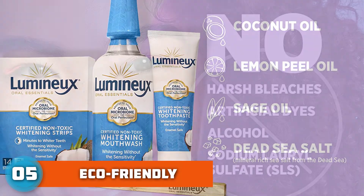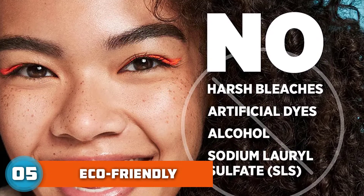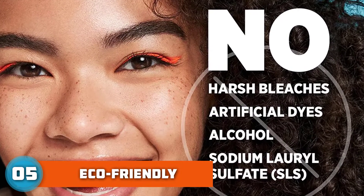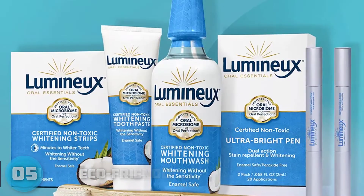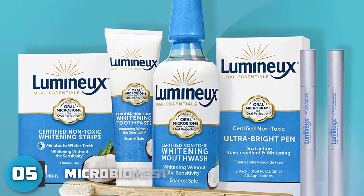This one is unique. In fact, I would wager that Luminux is the only oral care company on the market that can claim to be certified non-toxic and microbiome safe. Luminux can proudly say we clean, freshen, and whiten as well as the other guys — without the harm.